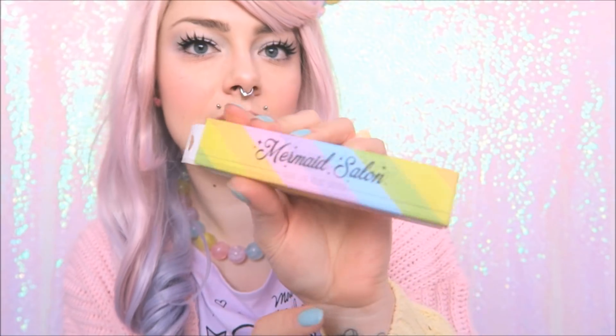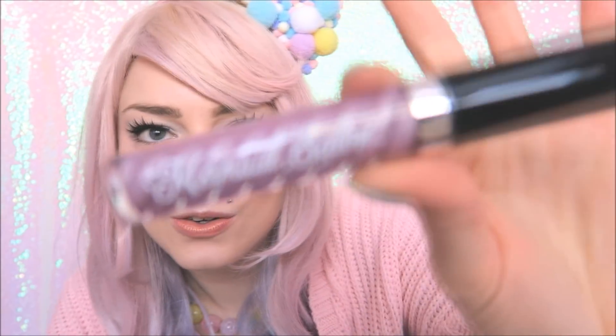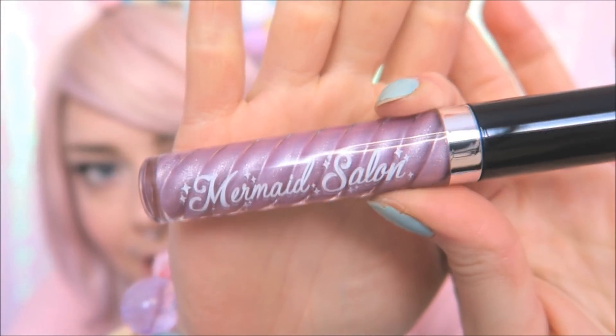Next we have Mermaid Nail Salon Liquid Luxe Velvet Lipstick — that packaging goes with my rainbow vibes today, so let's crack this open. Oh my gosh, look at that! It literally looks like a unicorn horn, you know, it's mermaid but you see what I mean. So I just wiped off the lipstick I already had — now let's try and apply this.